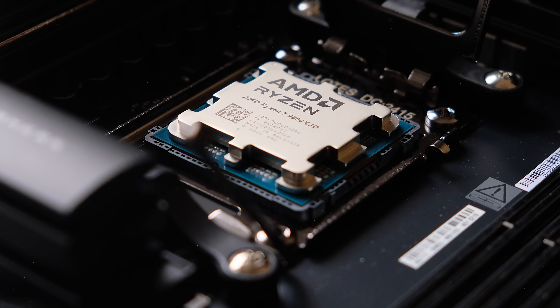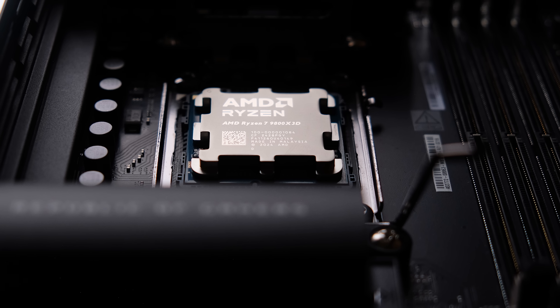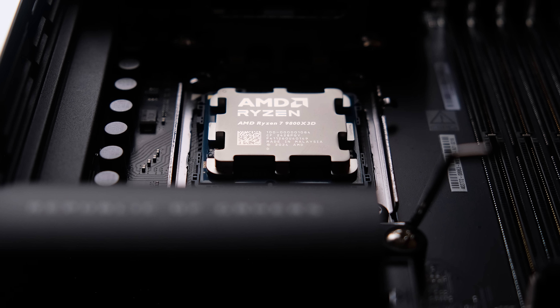It's finally here, the Ryzen 7 9800X3D, the CPU that will surely save us from one of the most disappointing rounds of processor product launches in recent times.